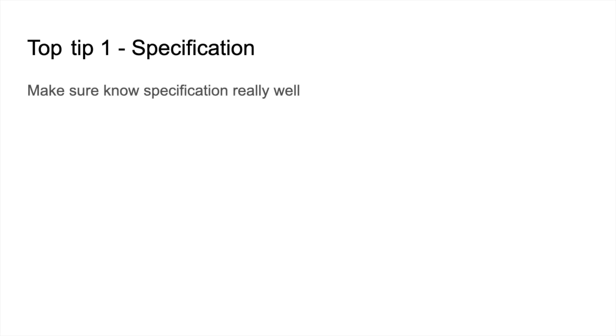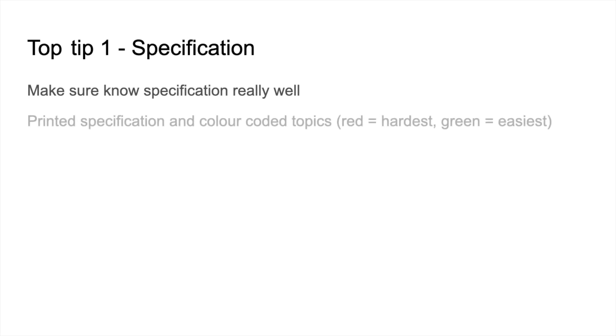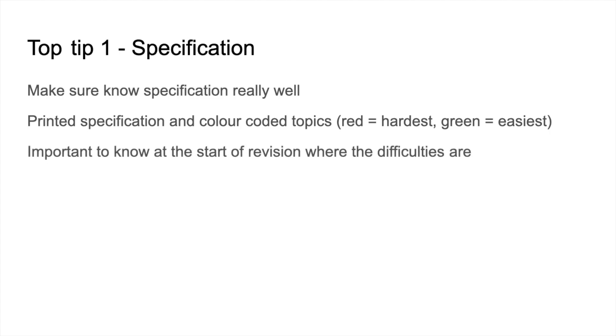Hania said the fundamental thing you've got to do is know your specification really well. If you haven't already downloaded it from the exam board website, you really need to do that. She printed it out and went through it with a fine-tooth comb, colour-coding the topics — red for hardest, green for easiest. The rationale was to know at the start of revision where your difficulties are so you can prioritise your effort.